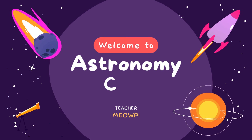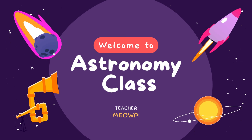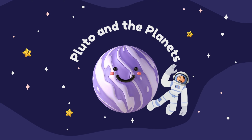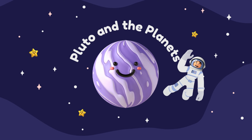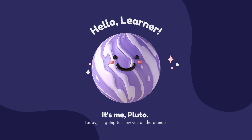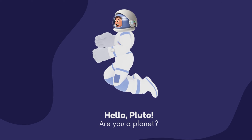Hello kids, today we will learn about the planets with Astronaut Ollie and Pluto. Let's begin! Astronaut Ollie and the Planets. Hello learners, it's me Pluto! Today I'm going to show you all the planets. Hi Pluto, this is Astronaut Ollie. Are you a planet?